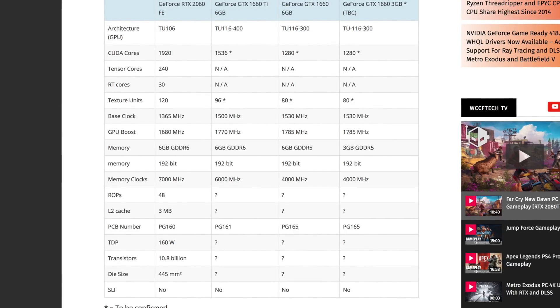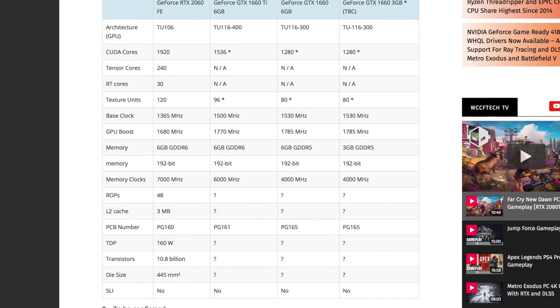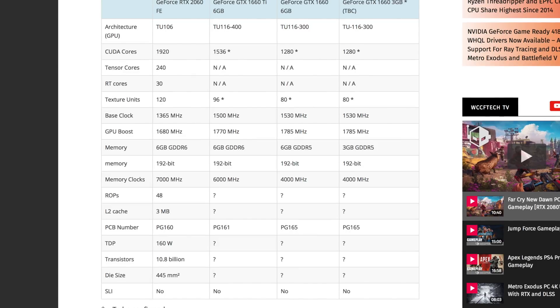Across the board, all of these cards feature a 192-bit memory interface. The memory clocks, however, are different. The 2060 has 7,000 MHz; the TI has 6,000 MHz; and the standard version and the three gigabyte version are both at 4,000 MHz. Also, none of the 1660 cards have any ROPs whatsoever — those are strictly for the RTX cards.